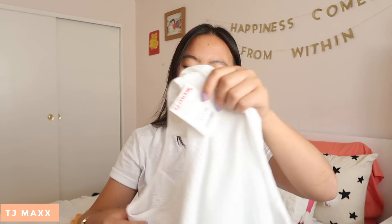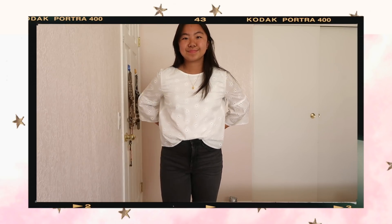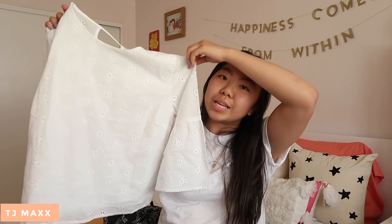The next top I got is this white top, and I think this detail is like the eyelet detail. This one was $13, and I just really like how this looked. I feel like it's really great for something casual like skinny jeans, but it could also be dressed up for more business casual with slacks or something. I feel like it's a really versatile top, and my mom actually really liked it too, so we are going to be sharing it. The sleeves kind of flare out a little too, which I think is really, really cute.